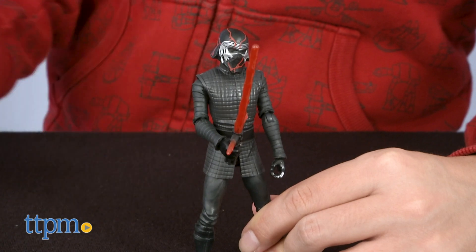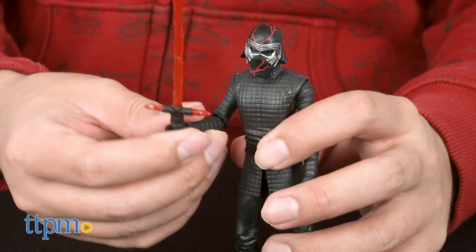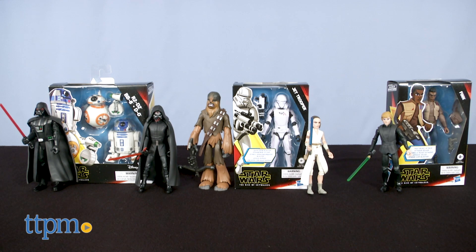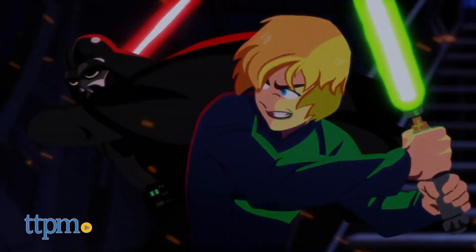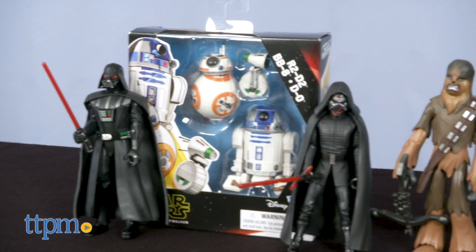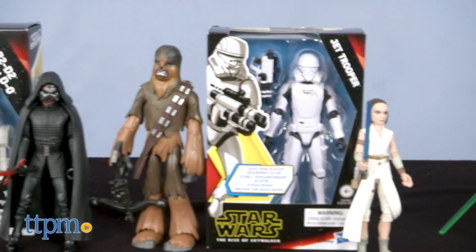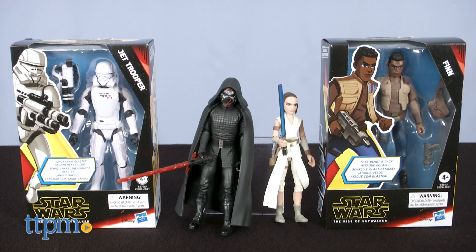Don't forget to subscribe to our channel if you're a fan of Star Wars for more videos on new and upcoming releases. The Galaxy of Adventures line is modeled after the animated looks of the characters from Disney's online web shorts that retell highlights from the Star Wars series for younger viewers. The more playful look should give you an idea of who should benefit most from these toys, and they don't look inexpensive either. The line includes classic and new characters.